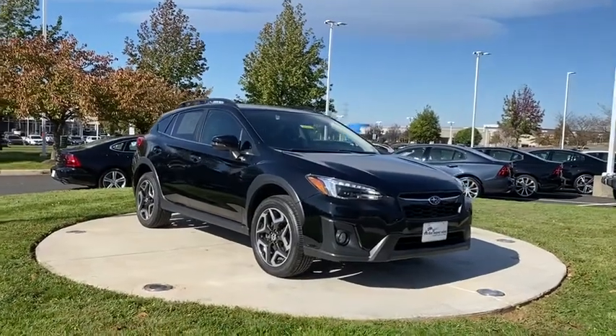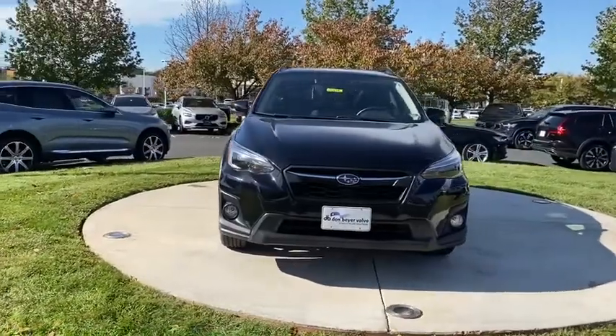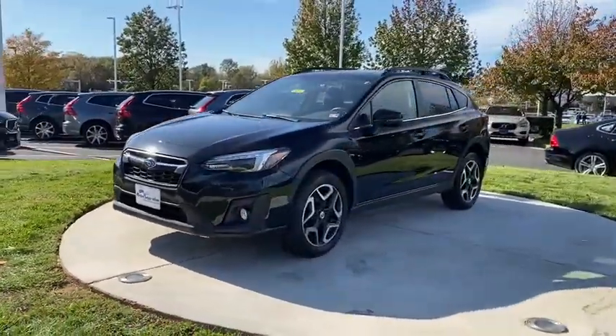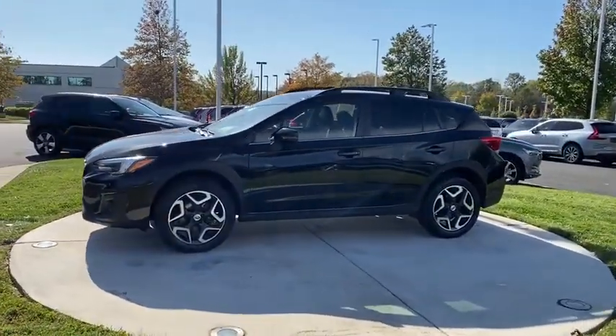Looking for the right vehicle? Check out the 2018 Subaru Crosstrek. This all-new four-door crossover by Subaru fills that spot for a vehicle with true outdoor capabilities, which is comfortably home-driving to soccer practice, too.